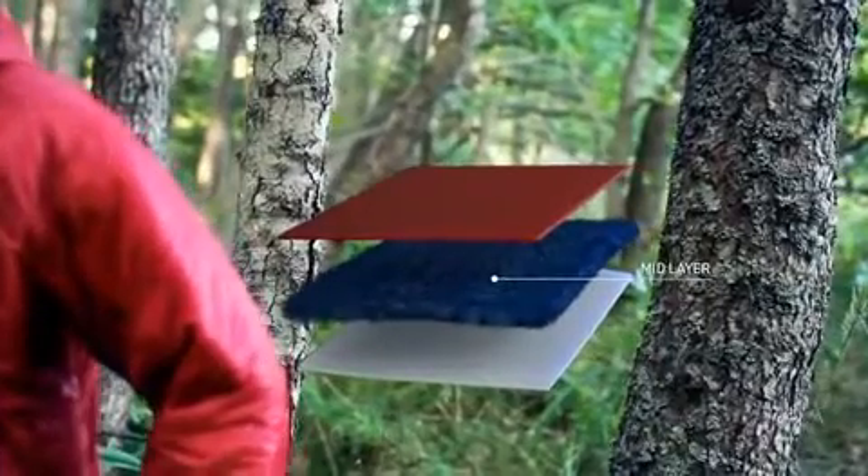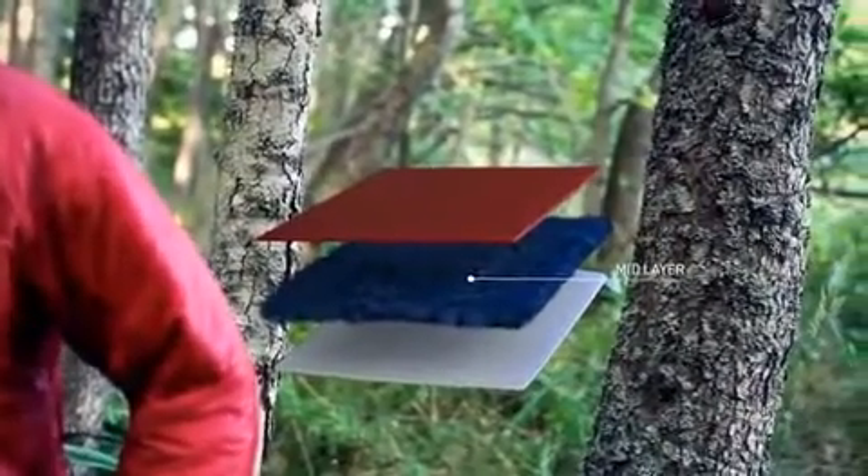A mid layer is designed to keep your body at an optimal temperature — warm but not too warm. Importantly, it helps move moisture away from your body so you stay dry. Today we make a wide range of mid layers.